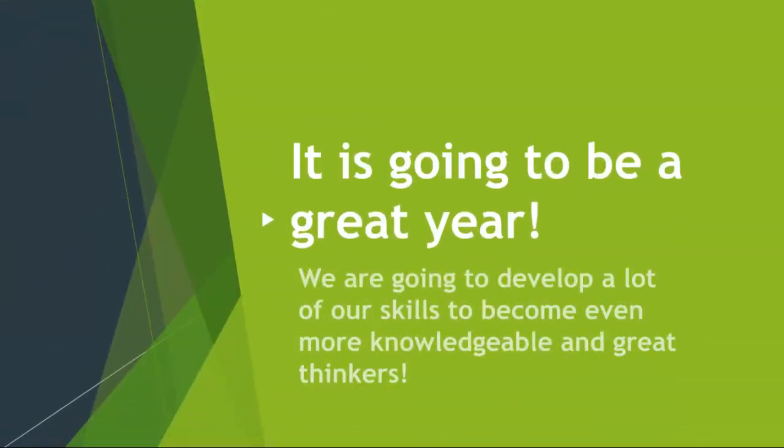I am hoping we are going to have an amazing year, especially in English. We are going to learn a lot of skills and become more knowledgeable and great thinkers. Thank you for listening to my video.